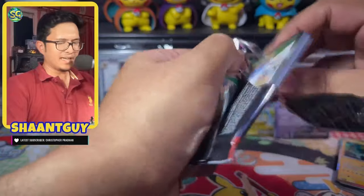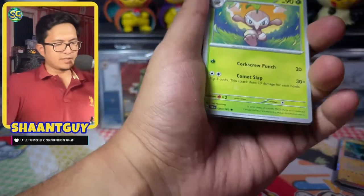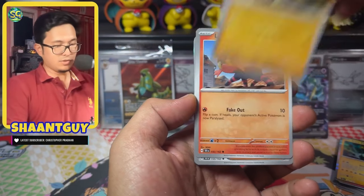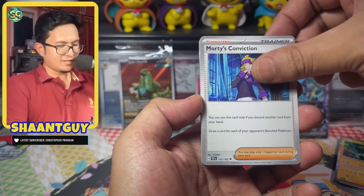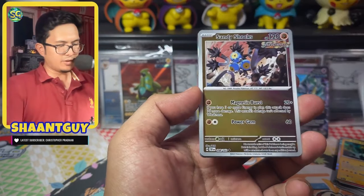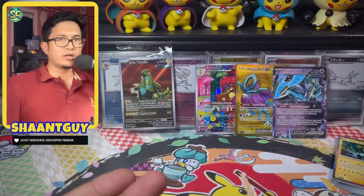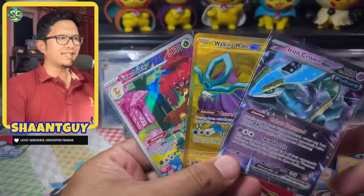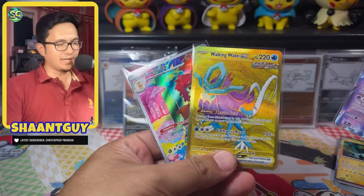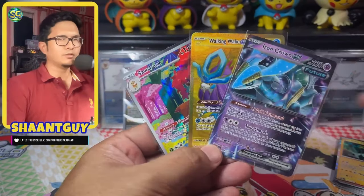Let's get into the last pack and see how we close this video. Are we going to close it strong — an EX, a Prime Catcher? Morty's Conviction, Bronzong, Shiftry, Feraligatr reverse, Sandy Shocks reverse, ending with Drampa. Overall, not a bad ETB. I'm guessing every ETB has like two to three hits, which is not a bad hit rate, especially if you're getting the big hits like the gold and ARs. ARs are absolutely beautiful in this set.